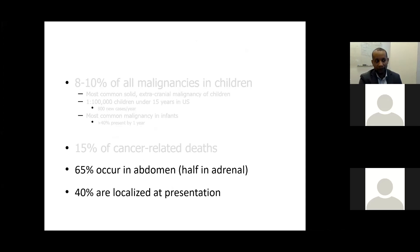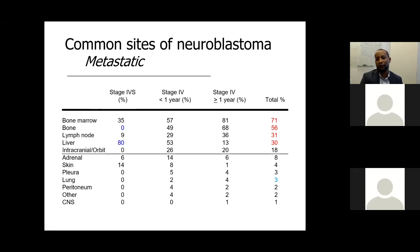This tumor is responsible for 15% of cancer-related deaths. A lot of neuroblastomas present with metastatic disease at the time of diagnosis, while 40% are localized at presentation. In terms of metastatic sites, the vast majority — 71% overall — involve the bone marrow, followed by bone, lymph nodes, and liver.